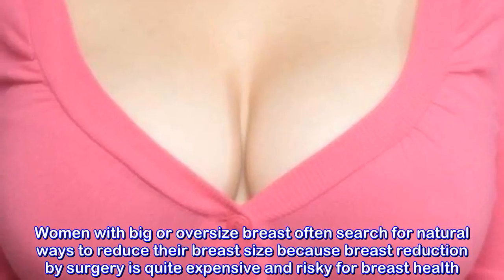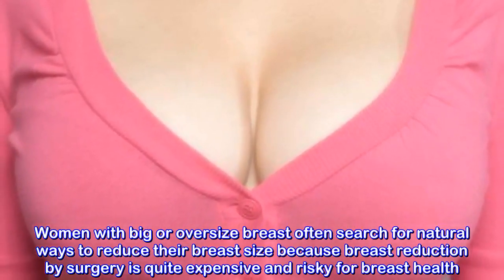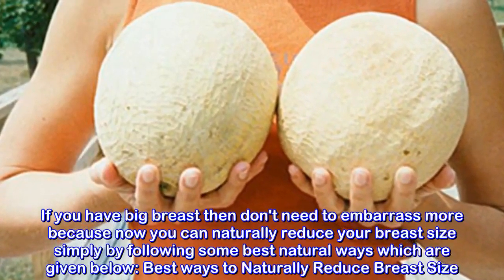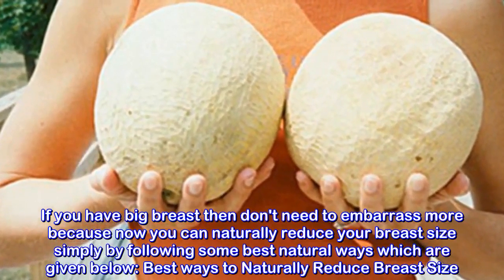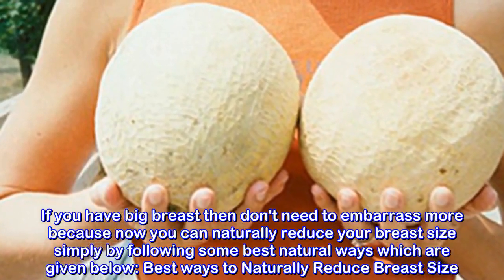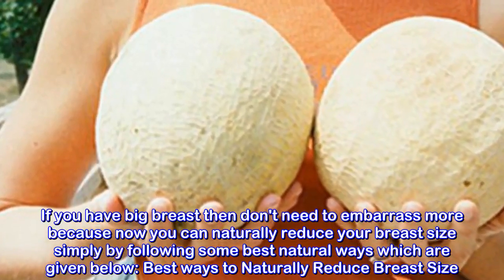Women with big or oversized breasts often search for natural ways to reduce their breast size because breast reduction by surgery is quite expensive and risky for breast health. If you have big breasts, you don't need to be embarrassed anymore because you can naturally reduce your breast size by following some best natural ways given below.